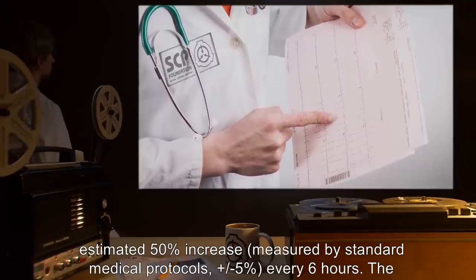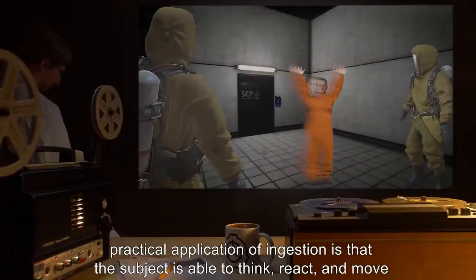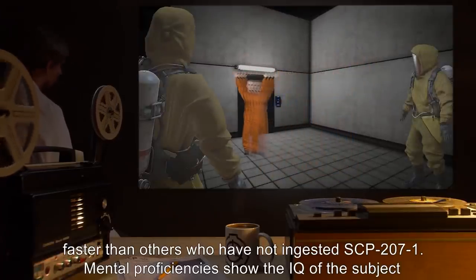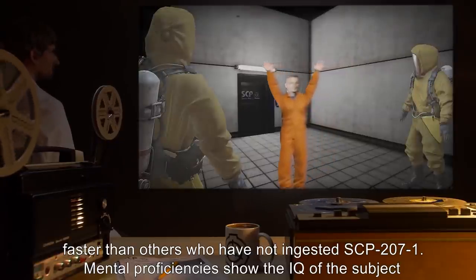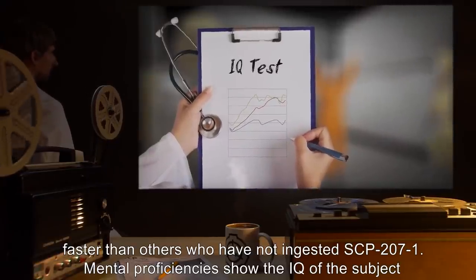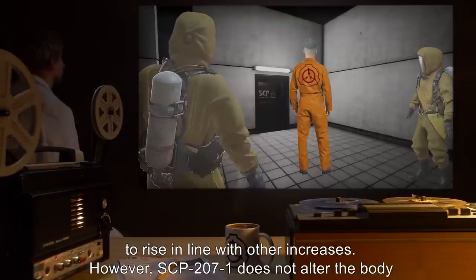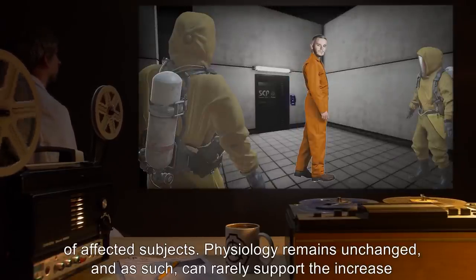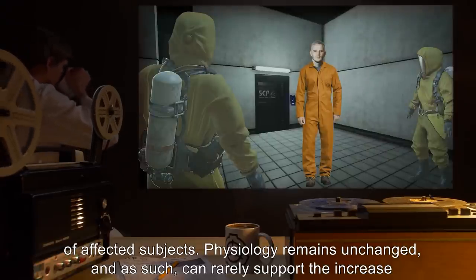The practical application of ingestion is that the subject is able to think, react, and move faster than others who have not ingested SCP-207-1. Mental proficiencies show the IQ of the subject rising in line with other increases. However, SCP-207-1 does not alter the body of affected subjects — physiology remains unchanged.